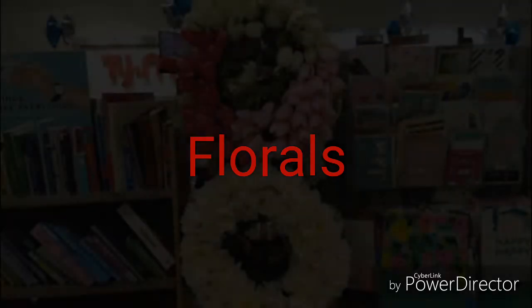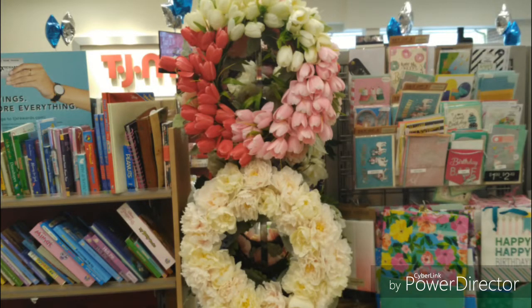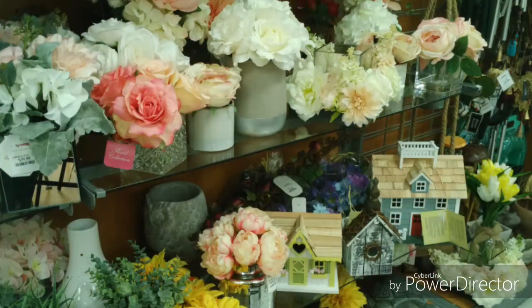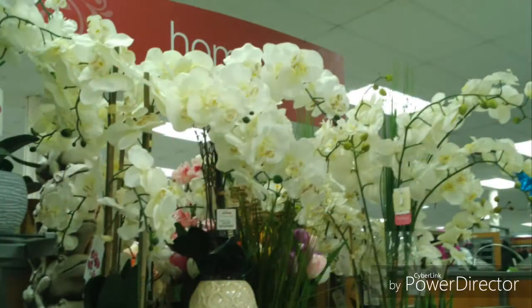Now for the florals — bring a little spring indoors with the beautiful tapestry that God has made, which is flowers.